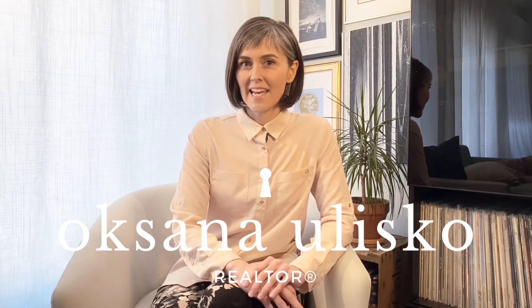I'm Oksana Jalisco with Ethos Realty here in Winnipeg, Manitoba, and today I wanted to tell you about the best type of investment property.